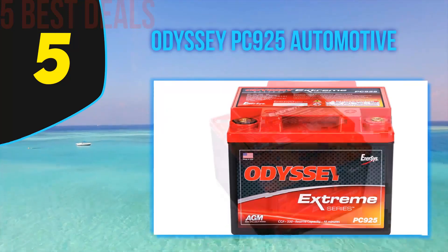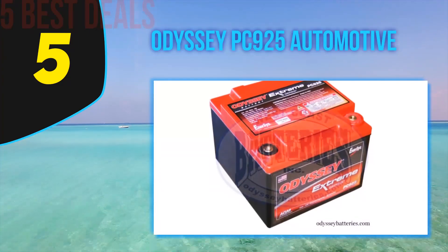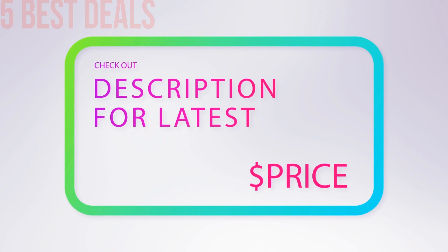They have 70% longer cycle life compared to conventional deep cycle batteries, up to 400 cycles at 80% depth of discharge, with high stable voltage for longer periods of time. The recharge time is quite less. For more information and pricing, check out the product links in the description underneath the video.